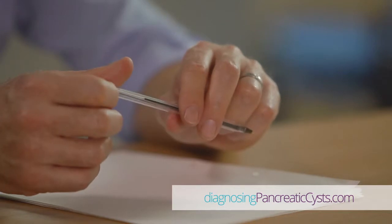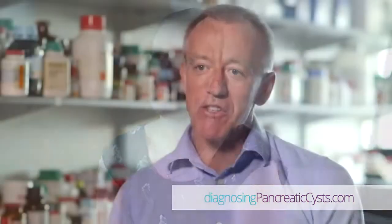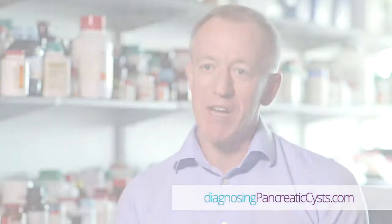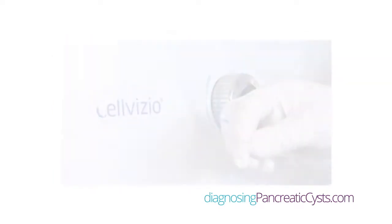We look at the location and the size of the cyst, which are important. Small cysts — less than one centimeter in size — are generally not a concern, but larger cysts, particularly if they have a solid component, are more worrying. Location also matters, as there are different approaches depending on whether it might be in the large head of the pancreas, which is adjacent to the small bowel, or in the tail of the pancreas.